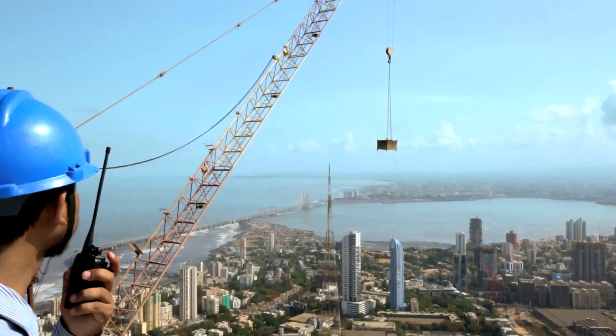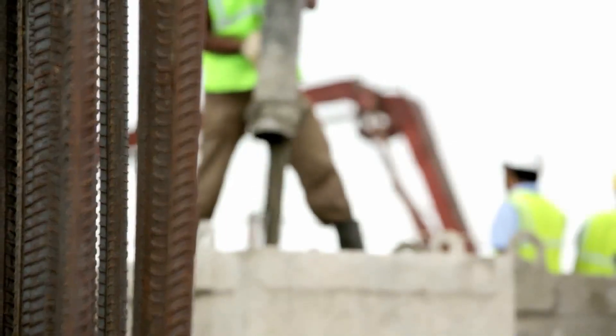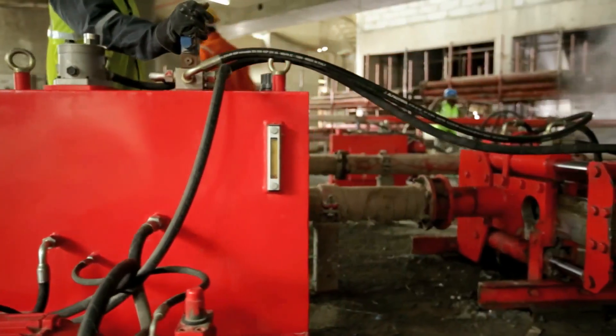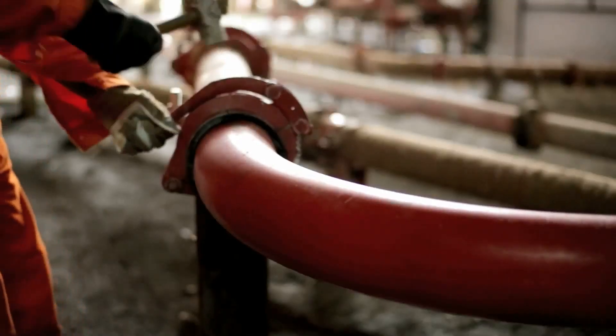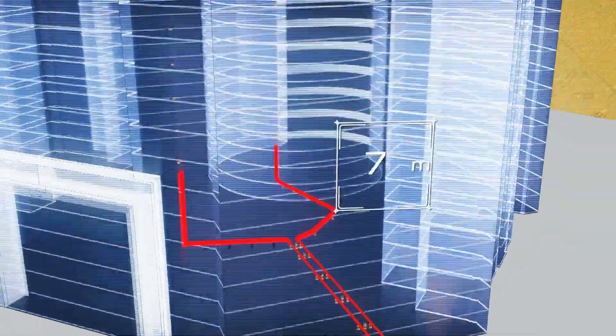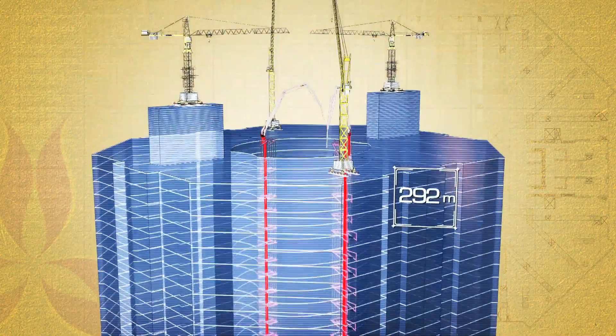Worldwide, if concreting is going to be done above 200 meters, it is considered a big challenge. Every day, around 200 to 250 cubic meters of concrete was to be poured. We had to look for high-capacity pumps and a distribution system, so the design of the placing boom was to be such that it distributes concrete to the extreme end of the building.